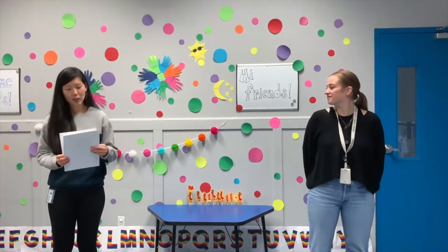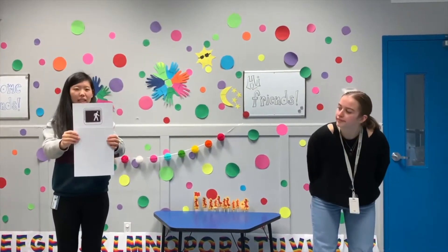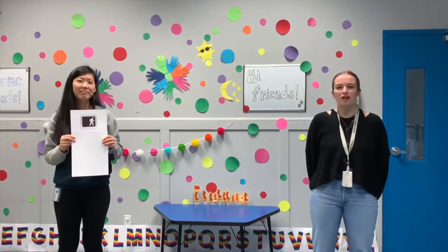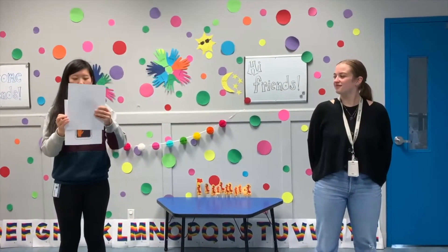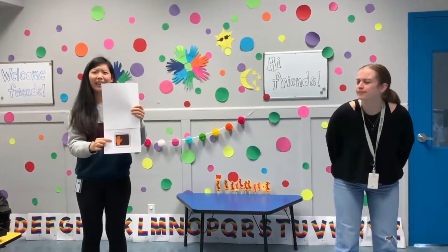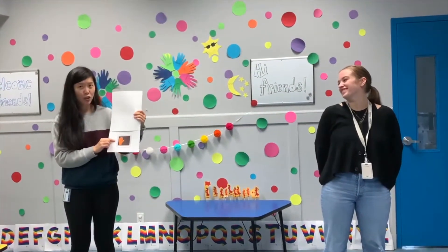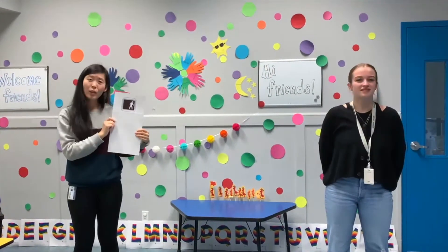Next, let's go over some walking signals. Look at this first one — it looks like it's a walking person. What do you think that means? It means you can walk. You got it, the signal means walk. Let's see what this signal says. Looks like it's a red hand. What does a red hand mean? Stop. Perfect — red hand means stop, and a walking person means you can walk.